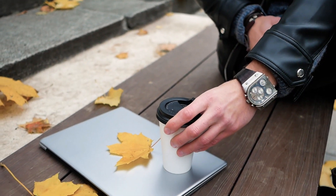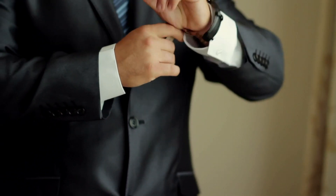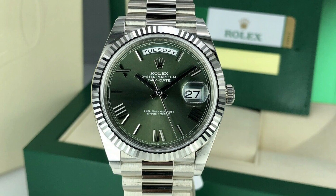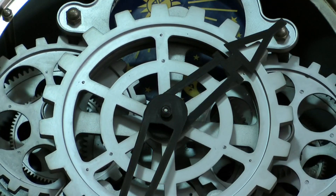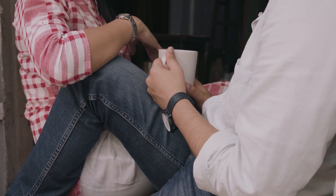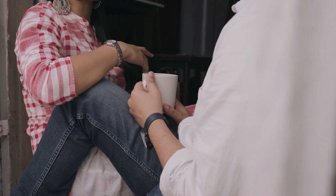Hello and welcome back to our channel. Today we have a special treat for all the gentlemen out there: a guide to the best Rolex watches for men. We'll be diving into the world of luxury timepieces, exploring the iconic designs and impeccable craftsmanship that have made Rolex the epitome of watchmaking excellence. So sit back, relax, and let's explore the epitome of elegance and craftsmanship.